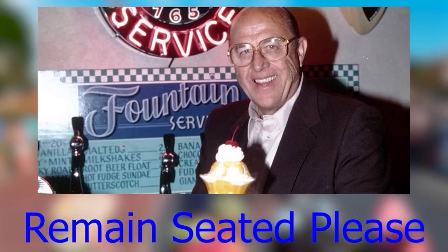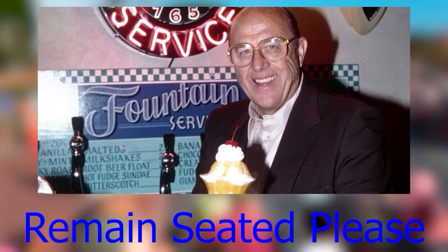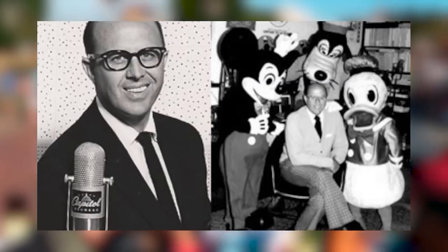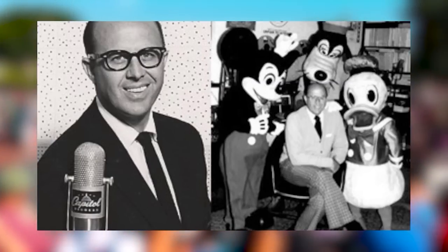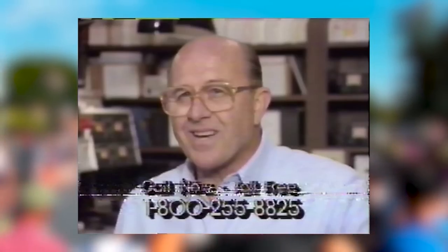"Remain seated please, permanecer sentados por favor" was a safety spiel heard on the Matterhorn bobsleds ride by announcer Jack Wagner. It's one of the more famous lines in Disney history and is actually heard for a second in Toy Story 2, spoken by a Barbie doll.